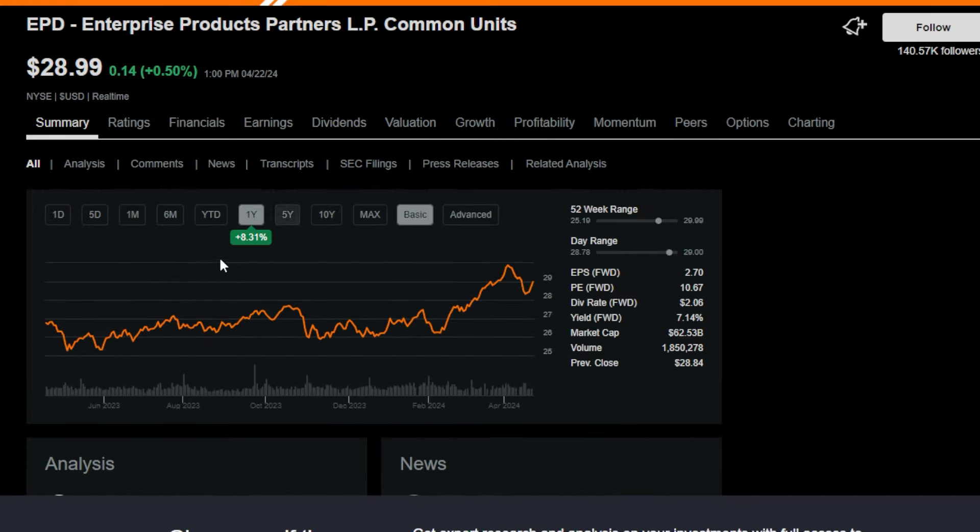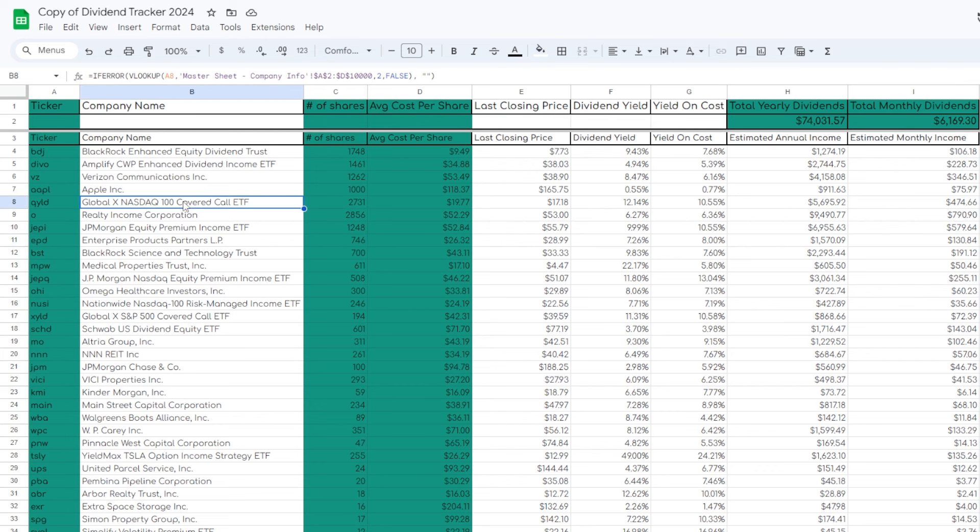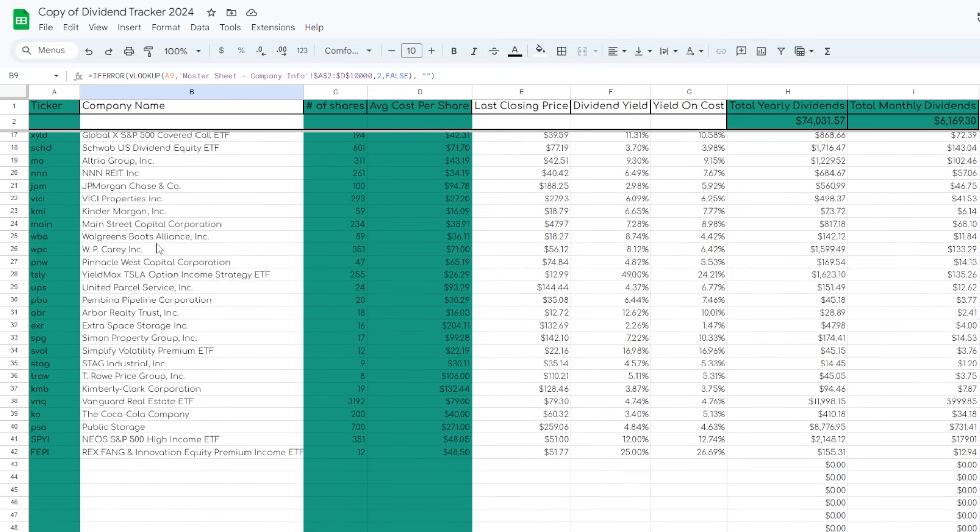I bought EPD mostly as a cashflow income-focused play, and the share price growth is a nice bonus — though it doesn't matter too much to me since I haven't sold any EPD. It's nice to see the portfolio grow over time. So there we have it — those are five different stocks and ETFs that I would consider some of my favorite positions in my long-term dividend growth portfolio.